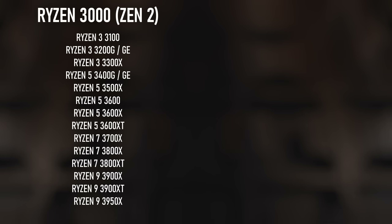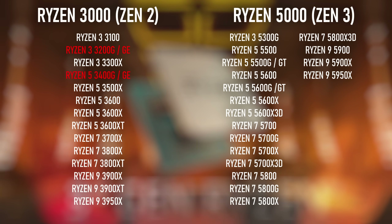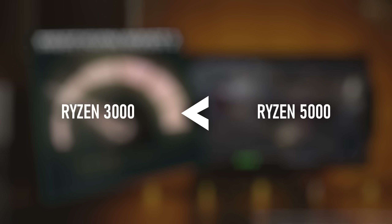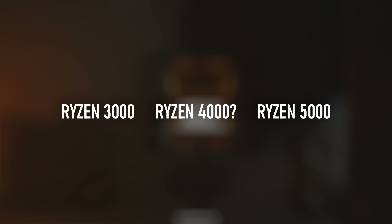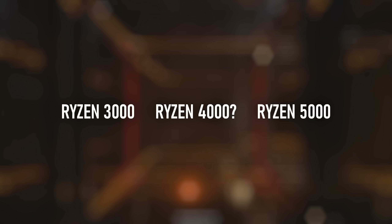The Ryzen 3000 series is based on Zen 2 architecture — mostly, but we won't go into details right now. The Ryzen 5000 series is Zen 3, and Zen 3 is better than Zen 2 in terms of performance and efficiency. It would make sense then if the 4000 series would be somewhere between the two. Wrong.